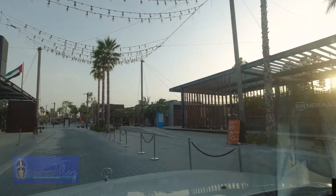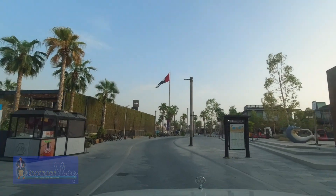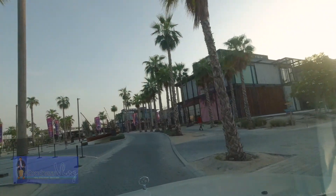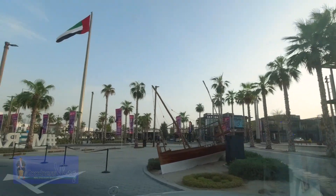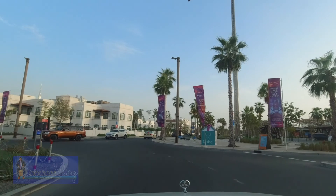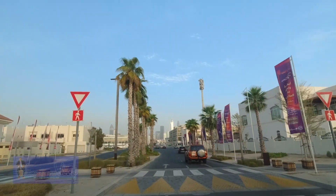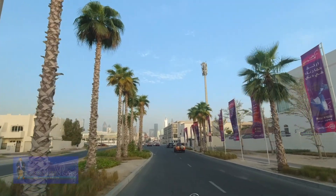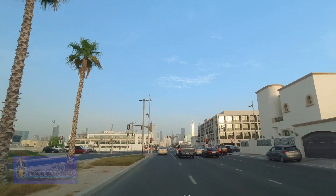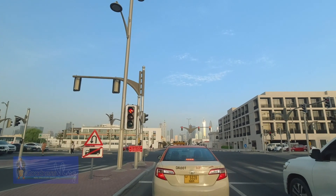Every corner you find restaurants. Unfortunately some of them are closed because of COVID. If you know Sheikh Zayed Road, this place called La Mer is just a few minutes away from Sheikh Zayed. If you can see those skyline buildings in the distance, that is already the Sheikh Zayed area.